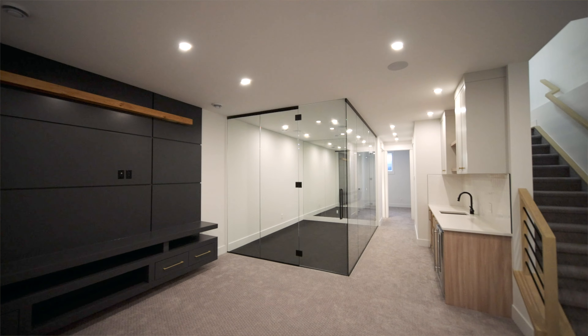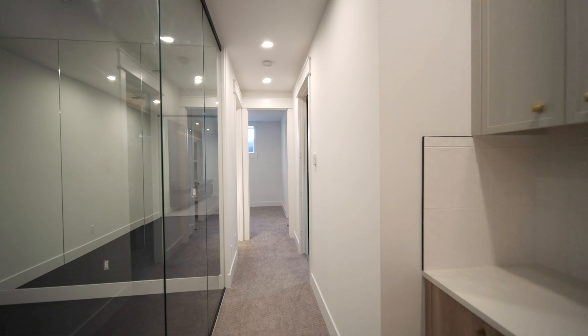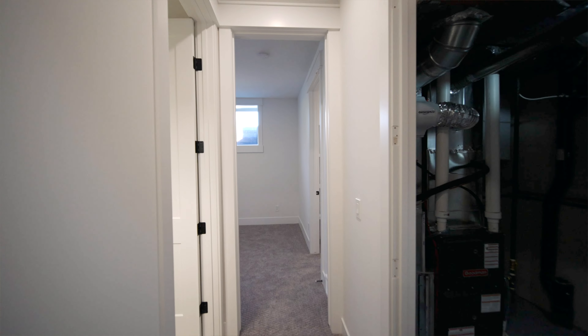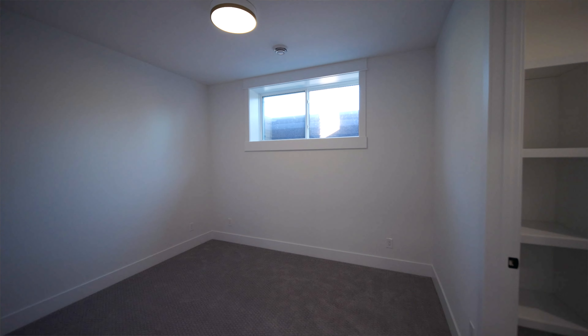The best feature of this basement is the full nine-foot ceilings throughout. It's definitely cozy in the winter with the in-floor heat, and to end it off we have a beautiful bedroom that doesn't feel like a basement at all, with an oversized window and full height throughout.